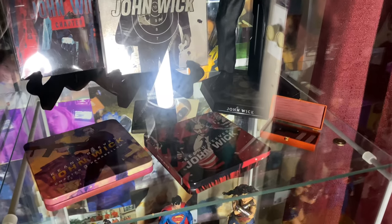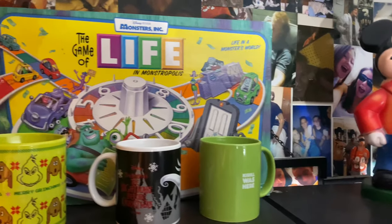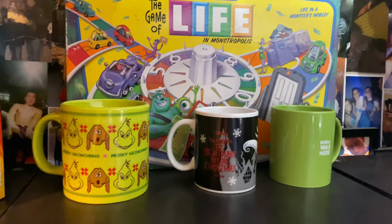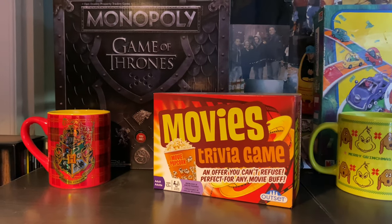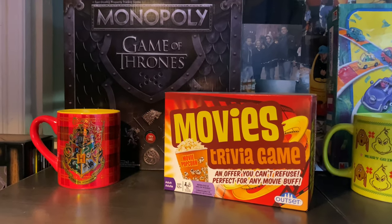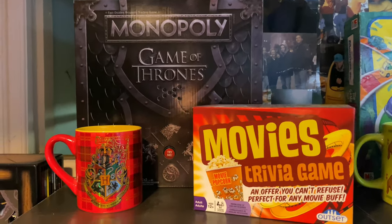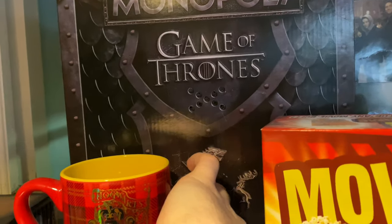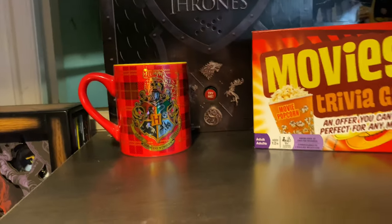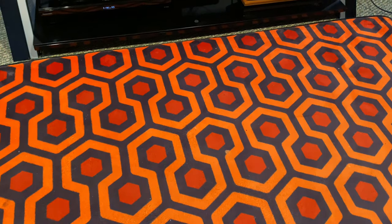Above that I have an old piggy bank from when I was little, a Monsters Inc. edition, some little mugs, a movie trivia game — the one we use in our movie trivia videos — and the Game of Thrones Monopoly that actually plays the theme when you press it.